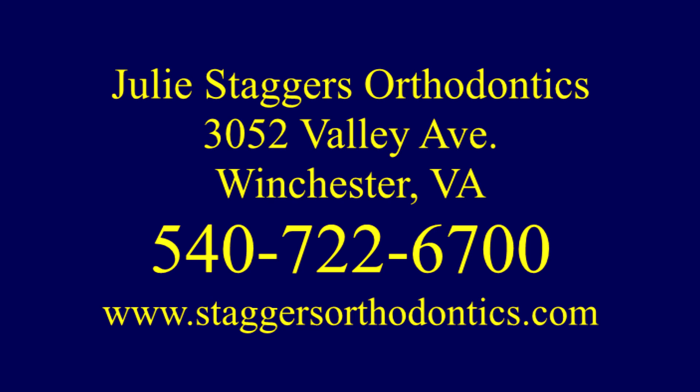I hope you found this video informative. If you have further questions about teeth shifting after orthodontic treatment, or you're considering having orthodontic treatment, please give us a call here at Julie Staggers Orthodontics.